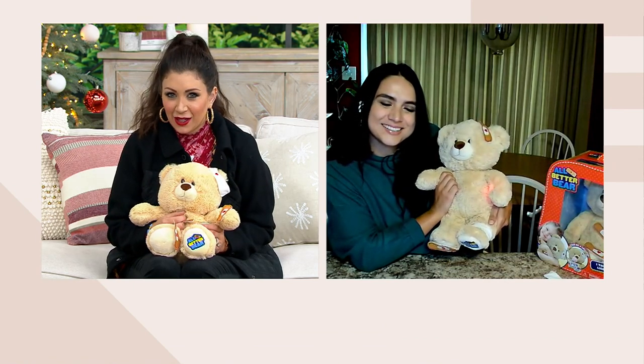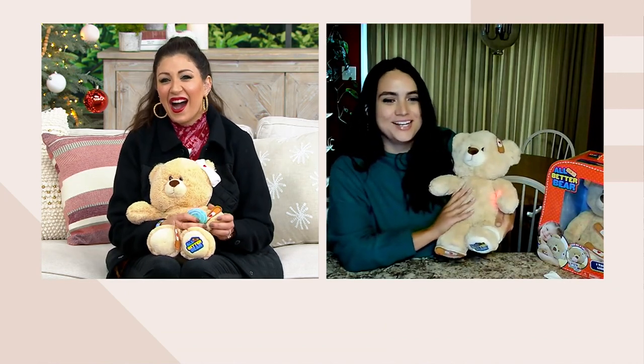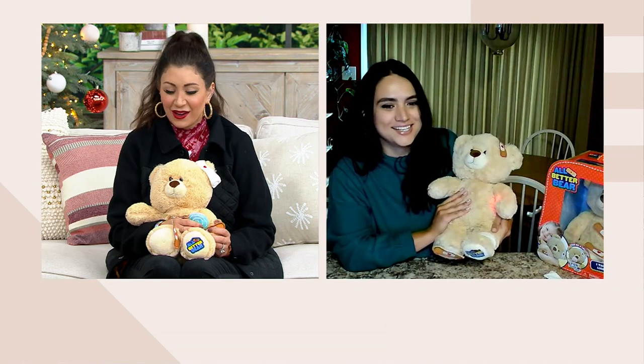Is that an Australian accent I hear? I feel like it's up for interpretation — I kind of think it's a British accent — but it is such a cute little accent, isn't it? It is adorable. Oh my goodness, that is so cute.